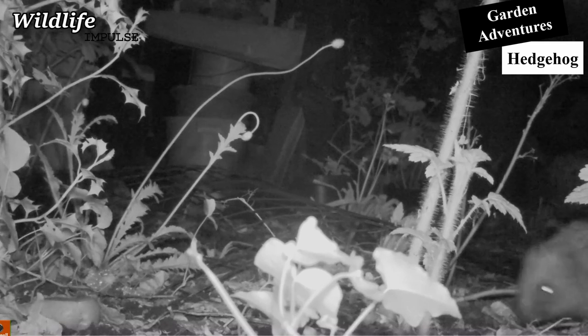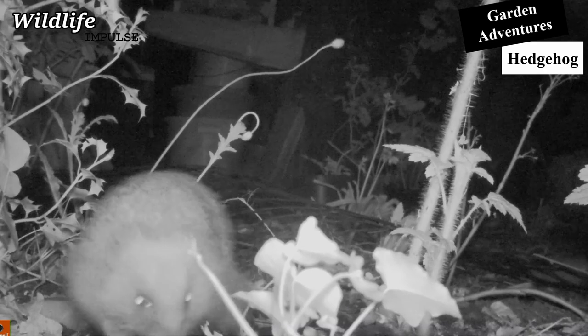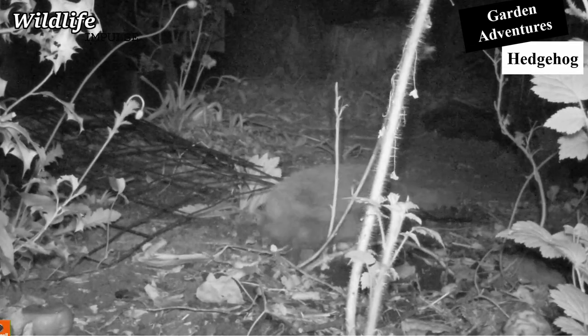Hedgehogs need a variety of landscape elements with a decent understory for shelter and protection. They are also found in urban areas.